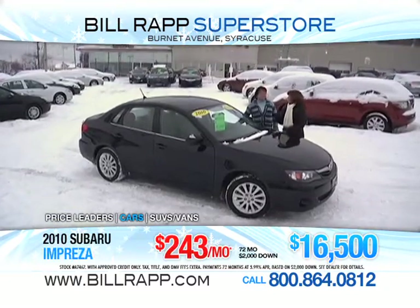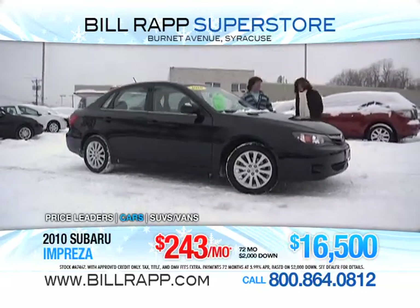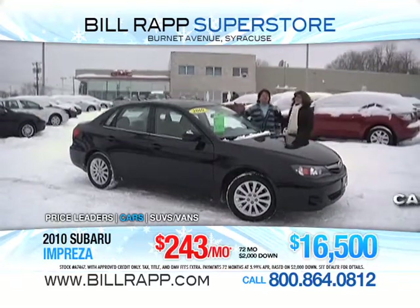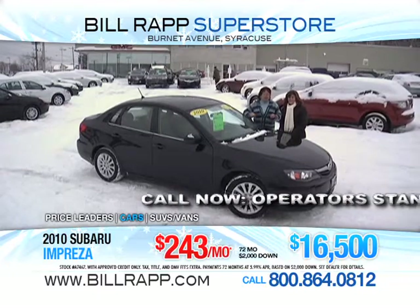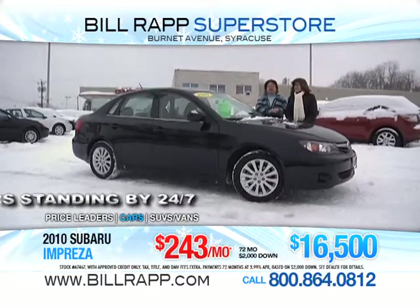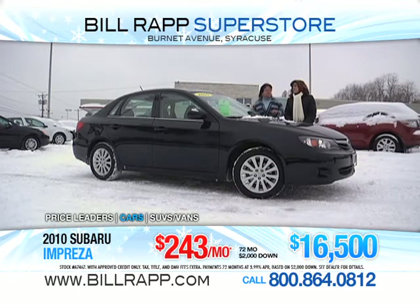I'm Julie, and this is my friend Honey. We're here to show you a 2010 Subaru Impreza. This is a premium package — it is a black beauty. Just come in and look for the beauty on duty. Don't forget to tell them about the heated seats. They work so well! Folks, here comes the snow. Come and join us, have a lot of fun, have a good car, and just have an experience on its own to purchase a car at Bill Rapp Superstore. 2010 Impreza Premium Package for $16,500.